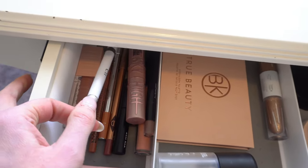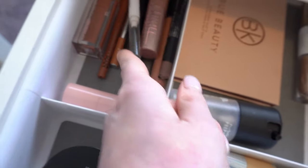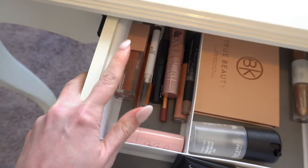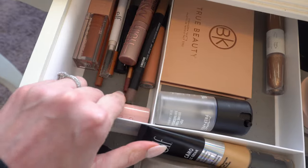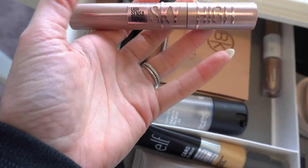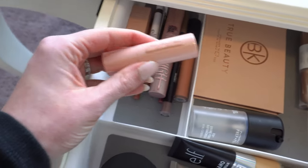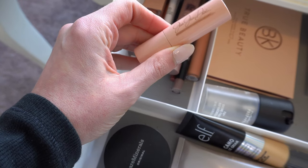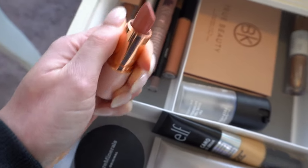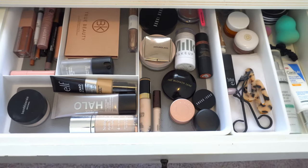Lastly, over here I have lip products, mascara, and brow products. I have my ELF Instant Lift Brow Pencil and ELF Wow Brow, my MAC Shape and Shade brow tint, a few lip liners — a NYX, a Charlotte Tilbury, and a Marc Jacobs lip liner — one of the Maybelline Lifter Glosses, a MAC lip gloss, and the new Maybelline Lash Sensational Sky High mascara. I knew I wanted to bring that one over because it is that good. Last but not least, I have a nude lipstick by Alexa Persico — it's the one she did with Jessie James Decker, just a really pretty pinky nude.